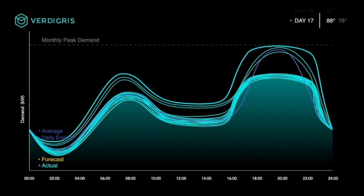When a new peak demand is set, the algorithm will adapt and adjust to maintain the new peak demand threshold.